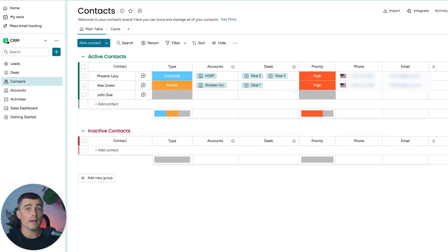That almost wraps up Monday CRM. The last thing we'll look at is the Sales Dashboard. Monday.com's dashboards are very powerful tools for visualizing your sales metrics and KPIs. You can customize these dashboards to include a variety of widgets that provide insights into sales performance, deal stages, team activities, and more.